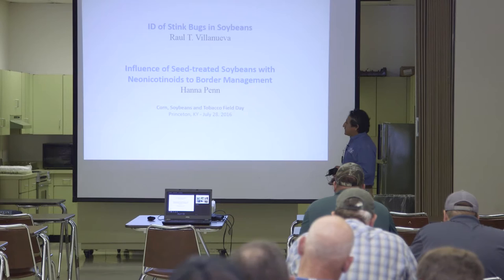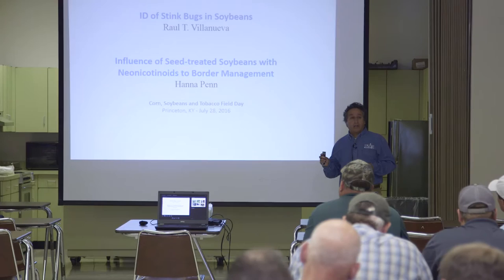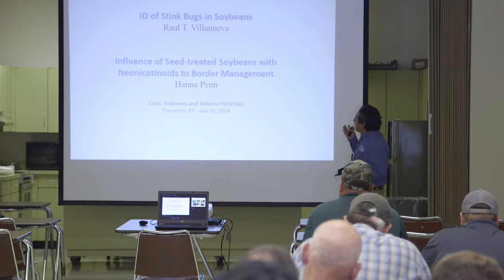With me is Hannah Peng. She's finishing her PhD program in Lexington and she worked here previously. She's going to give you a presentation on border management using neonicotinoids on soybeans.